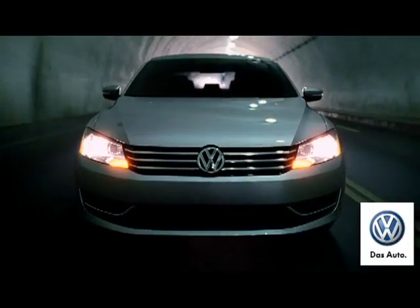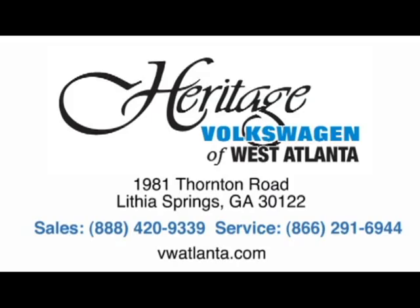Visit our Heritage Volkswagen of West Atlanta store, located just 20 minutes west of Atlanta, off of I-20, or online at atlvw.com.